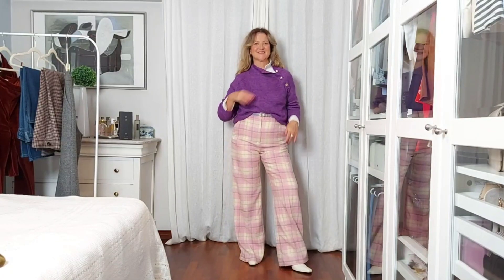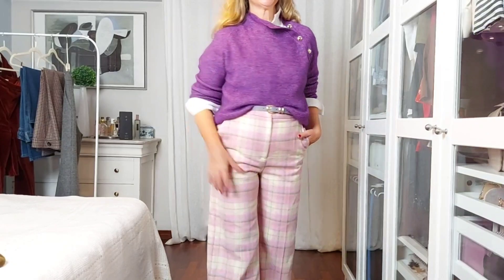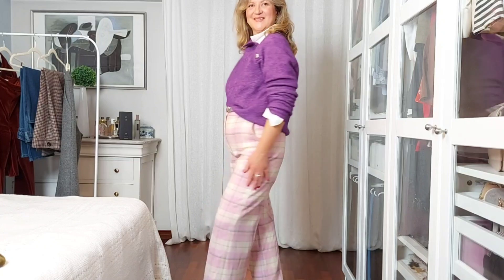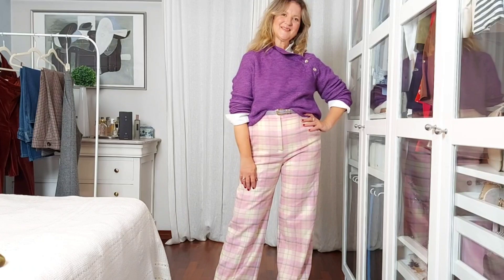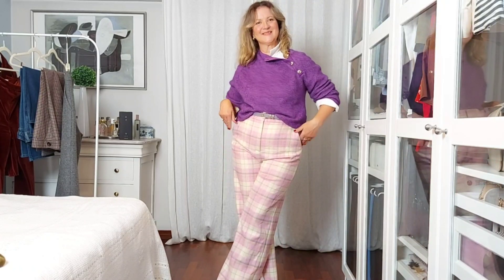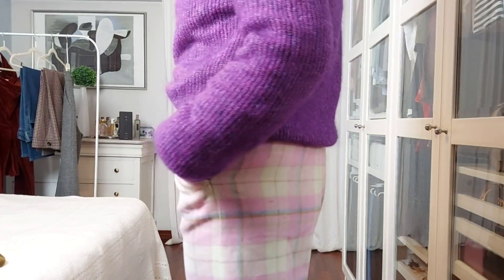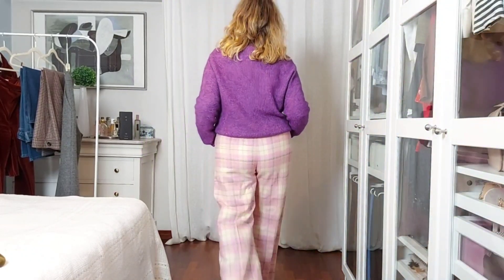For my second outfit with these trousers, I'm wearing my tomboy white shirt with my Trudy jumper in purple on top. This purple looks also amazing with these trousers. I opted for my new Levy belt in light purple to tie everything together. For footwear, I'm wearing a pair of white ankle boots. I always loved these purple shades.